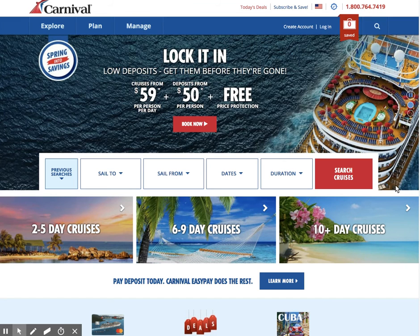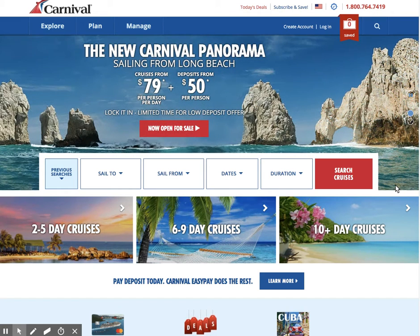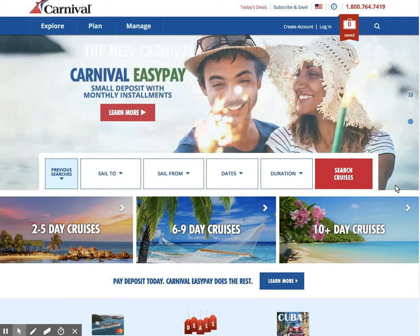Hi, this is Carrie from CruiseBuzz.net and today I am going to help you find the perfect stateroom cabin. We are actually looking at Carnival Cruise Line and I am excited to get you on board. So I am on Carnival.com.